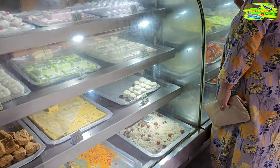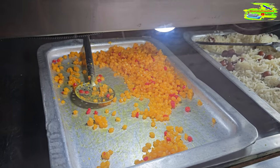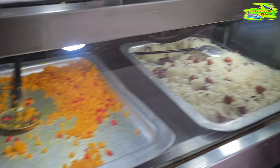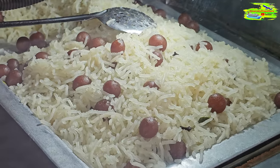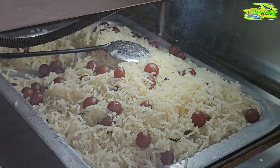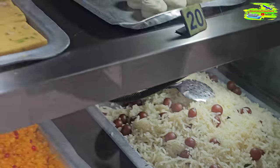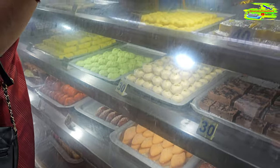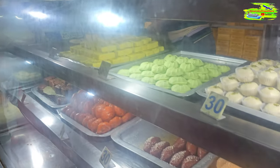My favorite is the bode. This is the traditional bode — the color is yellow and red. And this is the chanar pulao, made from ricotta or Indian cottage cheese. This is a very traditional one and you have to eat them fresh. It's a very busy time and you have to keep asking to be served, otherwise there is no queue so you have to fight for your position.